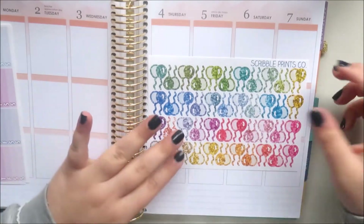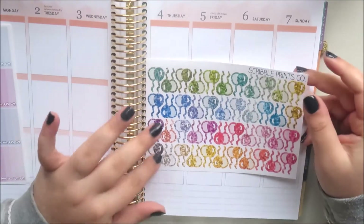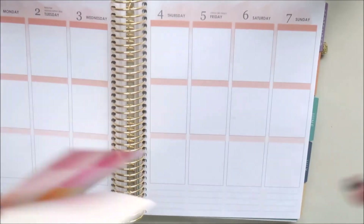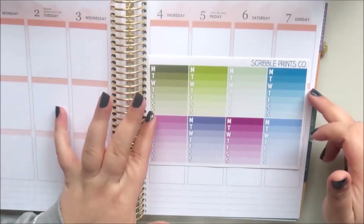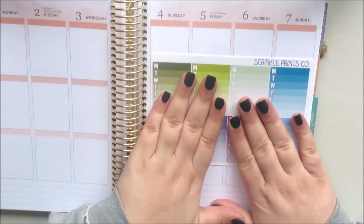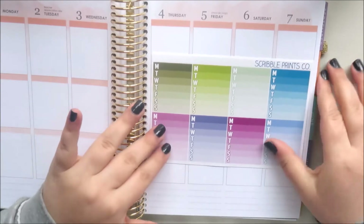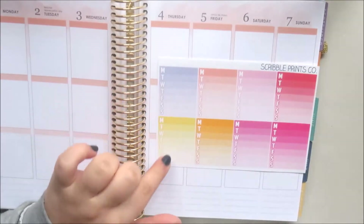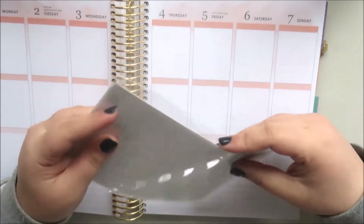My balloon obsession continues — I picked up these glitter balloons from Scribble Prints Co. I've bought so many balloon stickers and I love them, and I just had to have these glitter ones. So many colors and so many balloons — love them. I also picked up her little sidebar tracker set because I don't have many left. It's a two-sheet set — the cooler colors and the warmer tone colors. We'll definitely be using those.